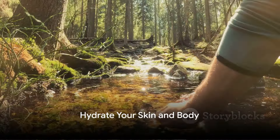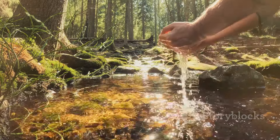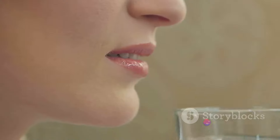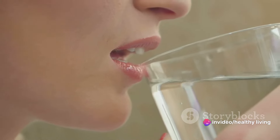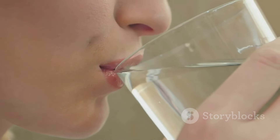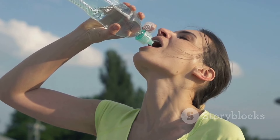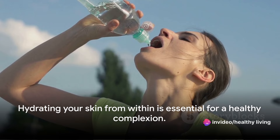Water is the secret ingredient to glowing skin. Imagine your body as a lush garden — without ample water, the garden begins to wilt. Your skin, the largest organ in your body, is no different. Drinking an adequate amount of water daily keeps your skin hydrated from within, flushing out the toxins that can lead to blemishes and acne. It's like giving your skin a deep cleanse from the inside out.